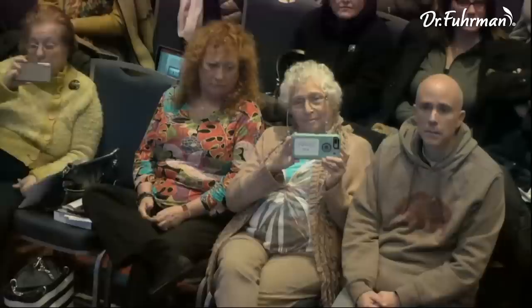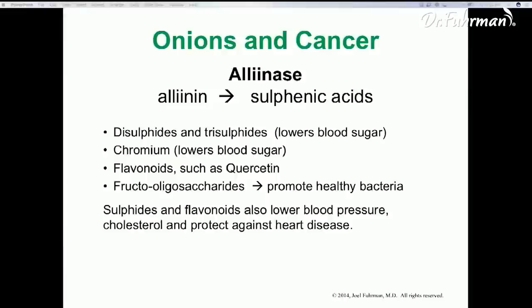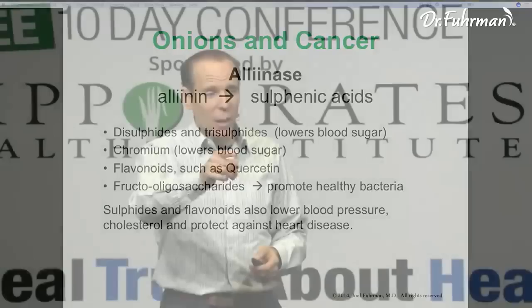You develop a taste for what you get used to eating. When you eat really healthy, your taste buds get stronger. And when you intellectually know the food is good for you, it helps you enjoy it more too. Onions lower blood sugar, lower blood pressure, lower cholesterol, and have anti-inflammatory effects. They also have anti-angiogenic effects and promote weight loss.